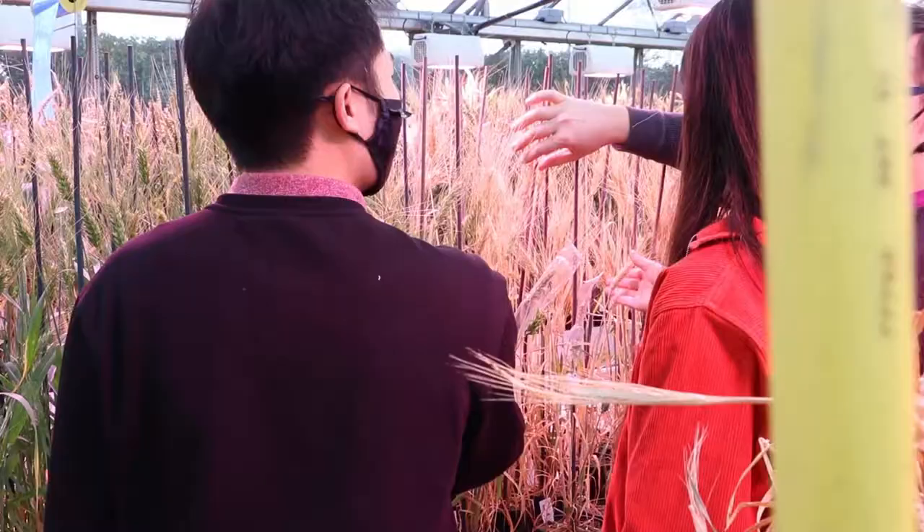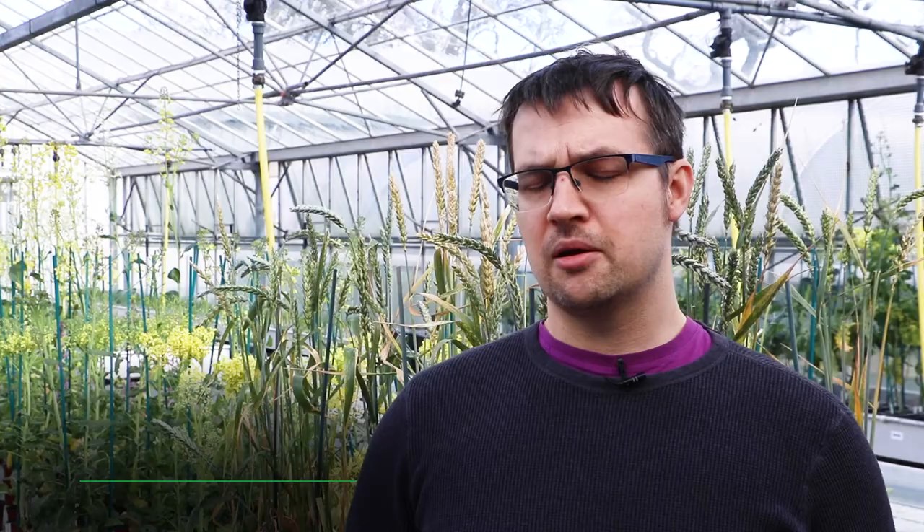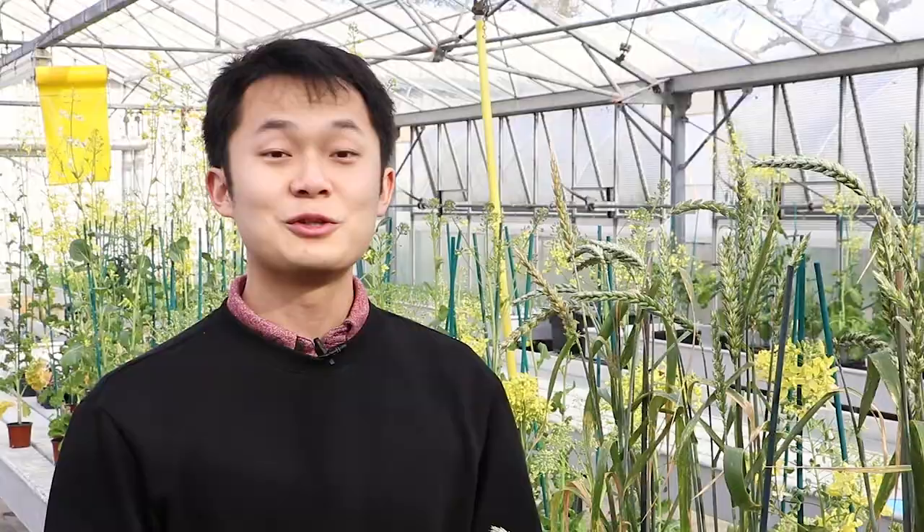Gene editing is a tool that we use to alter a specific part of the genome. This technology can be used to increase crop production or make crops more resilient to disease and pests. The precision of gene editing allows us to perfectly fine-tune and tweak the activity of a gene to give us the maximum benefit for production.